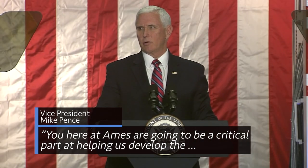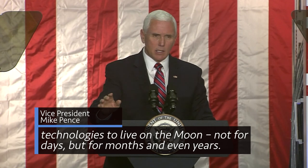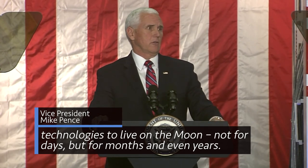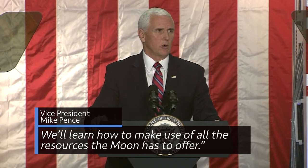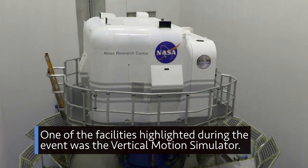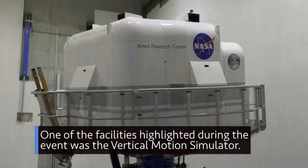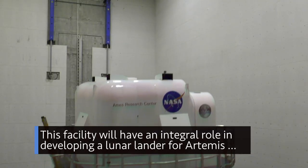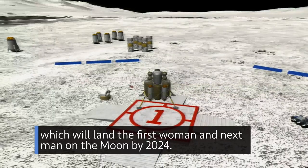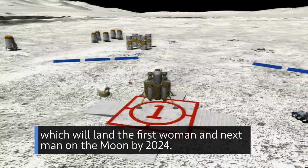You here at Ames are going to be a critical part of helping us develop the technologies to live on the Moon — not for days, but for months and even years. We'll learn how to make use of all the resources the Moon has to offer. One of the facilities highlighted during the event was the Vertical Motion Simulator, which will have an integral role in developing a lunar lander for Artemis, which will land the first woman and next man on the Moon by 2024.